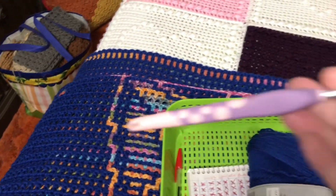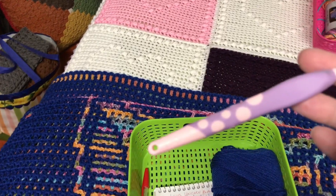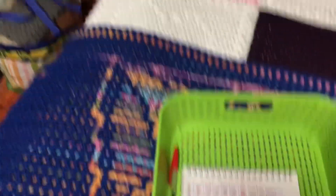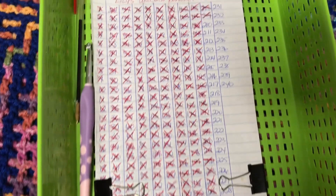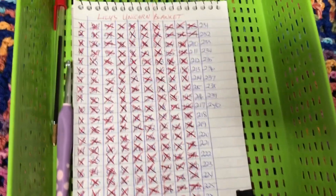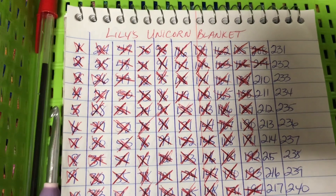Here's the hook that I'm using — it is a five and a half millimeter. So there is the number of rows I have. It goes to row 240, and I'm getting ready to start row 210, so that's 30 rows. Wow — I'm getting there.